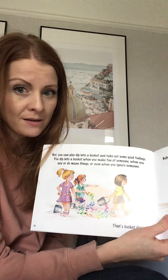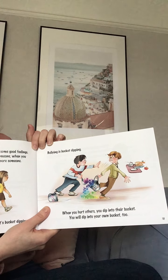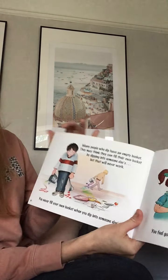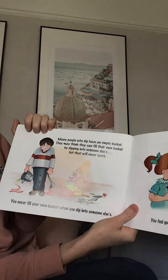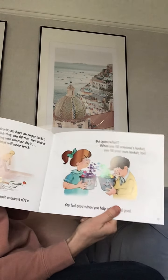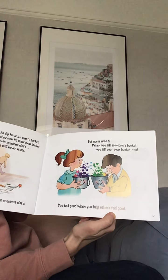I don't like the sound of bucket dipping, do you? Bullying is bucket dipping. When you hurt others you dip into their bucket. But you also dip into your own bucket too, because if you're unkind to somebody, not only does it empty their bucket but it starts to empty your bucket too, because it will make you feel bad about yourself. Many people who dip have an empty bucket. They may think they can fill their own bucket by dipping into someone else's, but that will never work. You never fill your own bucket when you dip into someone else's. But guess what? When you fill someone's bucket you fill your own bucket too.